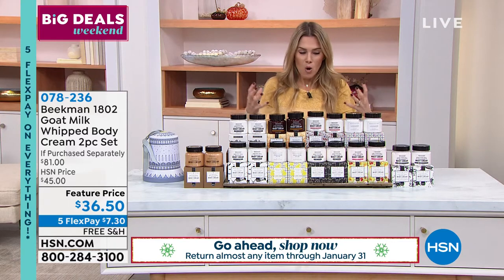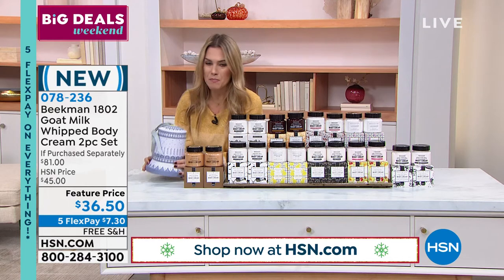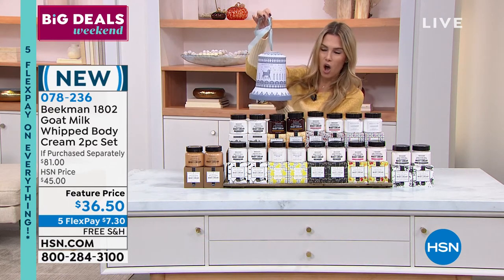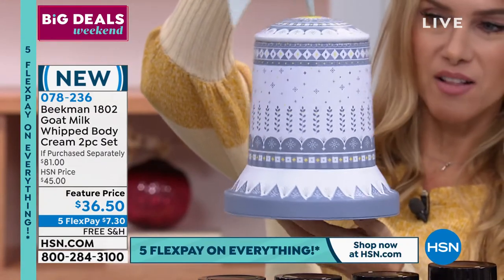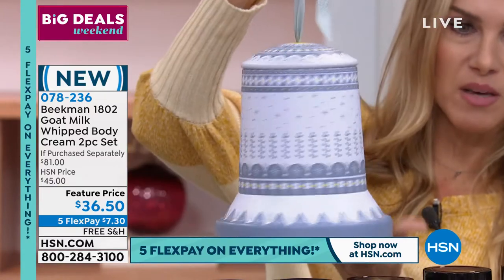This is just such a big impact of a gift. So this is the Jingle Always Artisan Created One-of-A-Kind Limited Edition Bell. It's a tin, and the top comes off - we'll show you that in a minute.